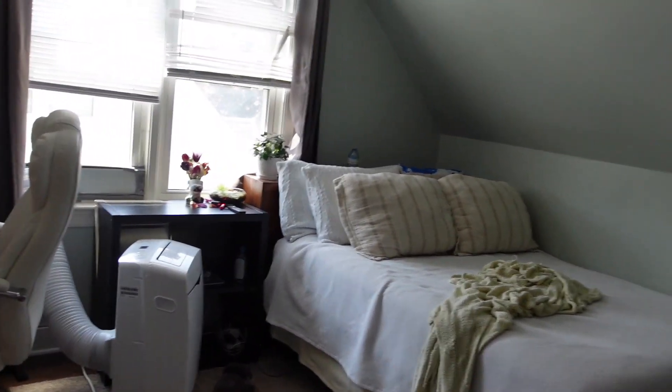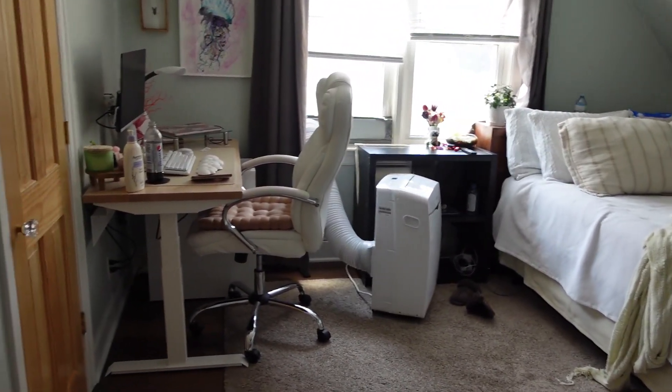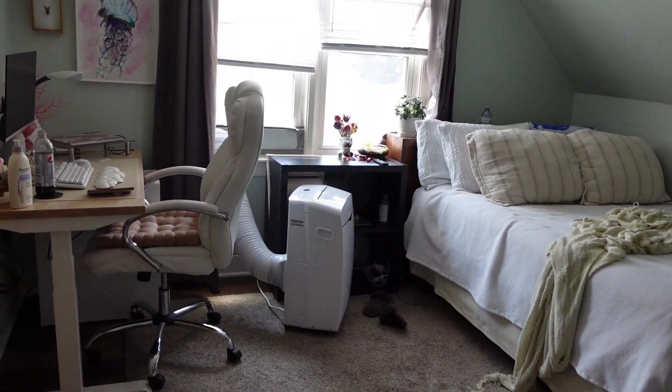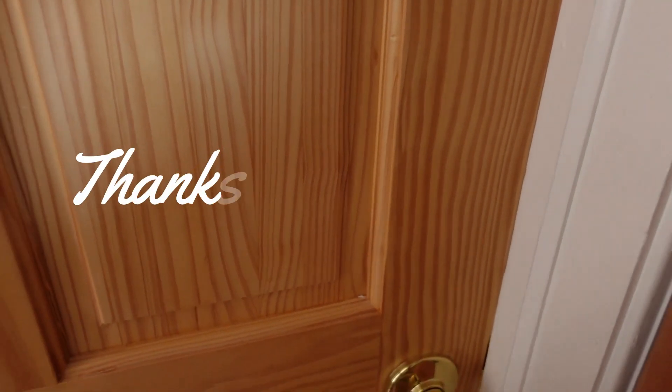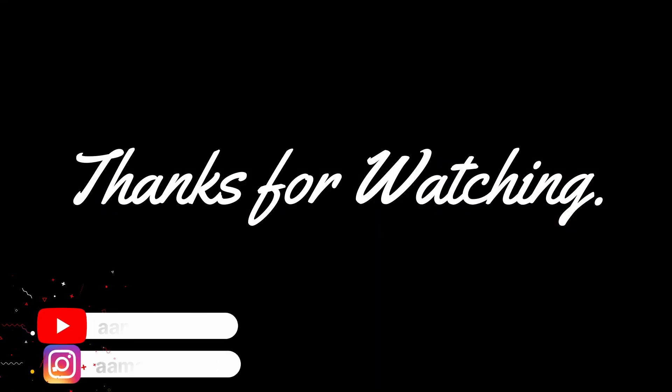So if you've made it this far and this is the type of content you're interested in and you'd like to see future videos, please consider liking and subscribing. I appreciate all of you that are here and take the time to watch this. As usual, I will catch you in next week's video.